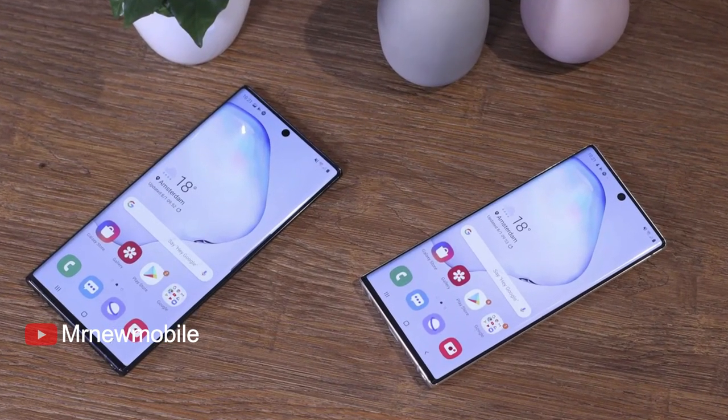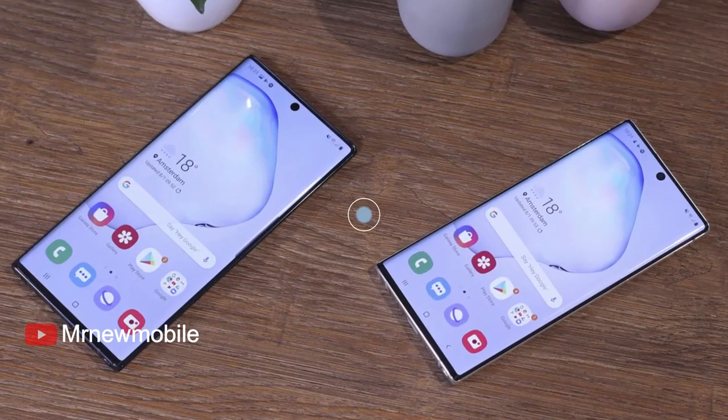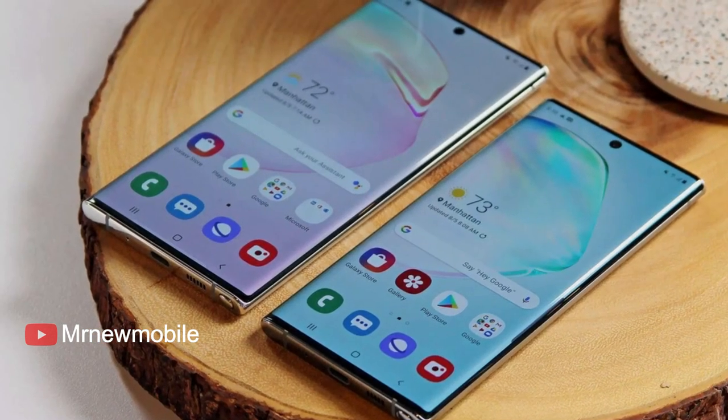Today we have excellent news about the next Samsung Galaxy Note smartphone. Early last year, this brand was reportedly working on its following big-hit product, the Samsung Galaxy Note 24 Ultra 5G.